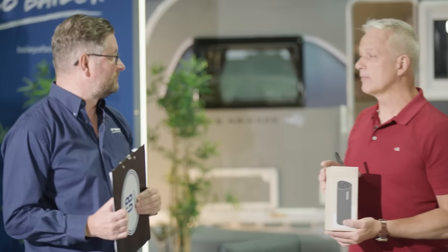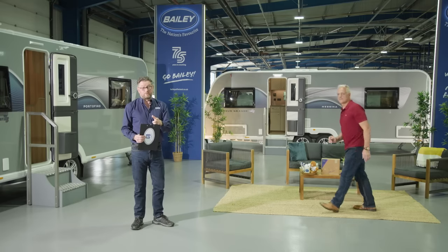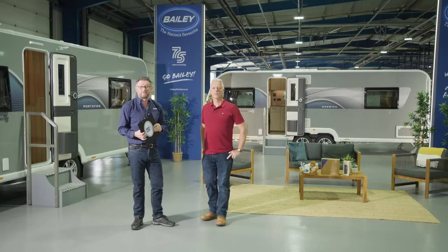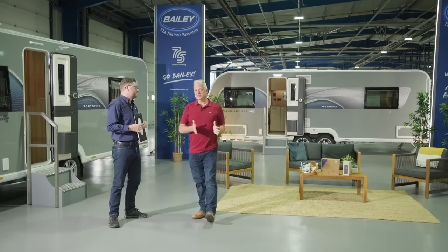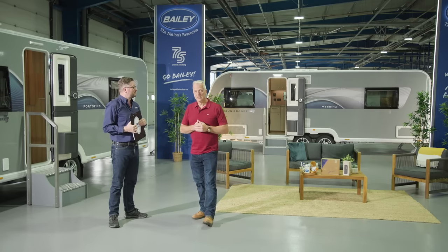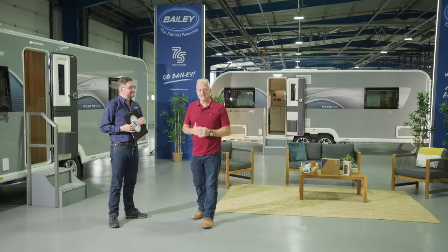No clues for the final question. Answers will be given at the end — please start replying in the comments section below. The Pegasus Grande GT75 is the star of the show, so a lot of work has gone into the interior. Let's have a look at an interior video.